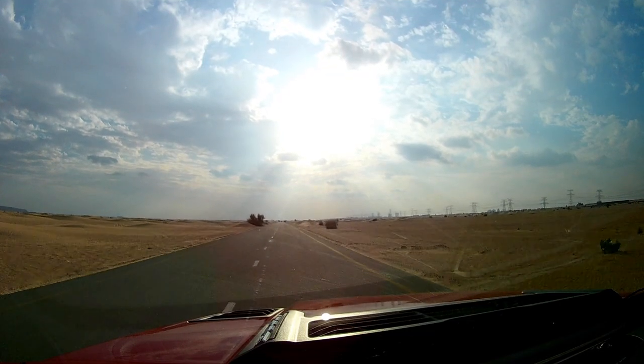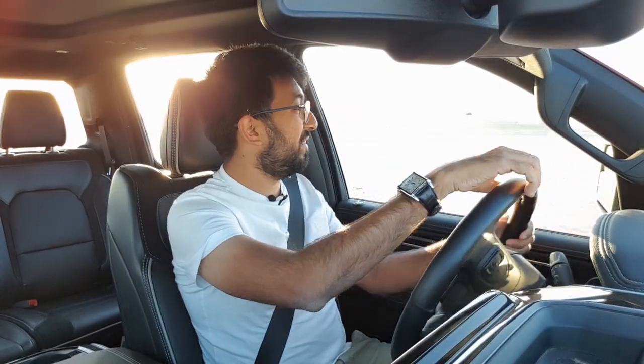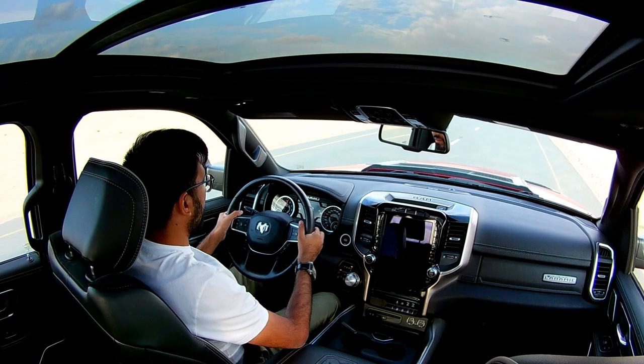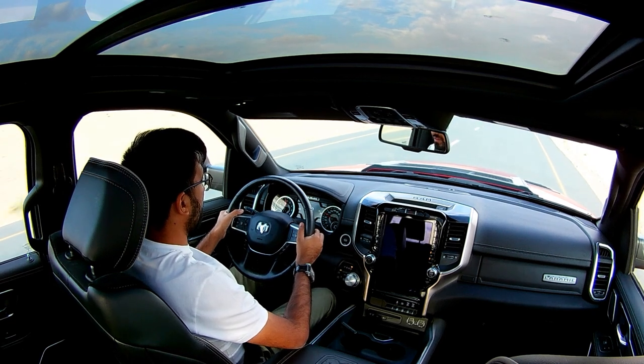That was pretty fast, and this car weighs 2.6 tons — it's just mentally difficult to process that a car this big can go so fast. It can also handle off-roading. This car comes with a four-point suspension system which gives a very comfortable ride, and it also has air suspension for a comfortable ride overall.